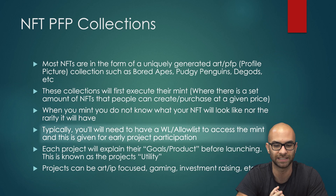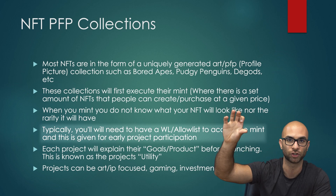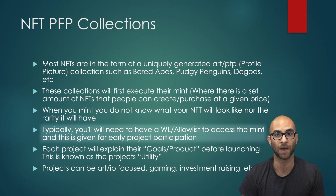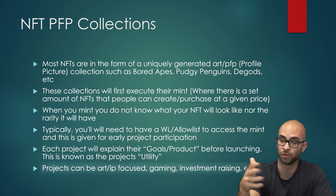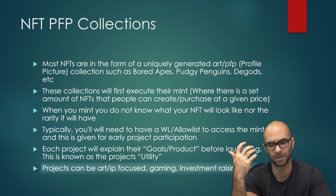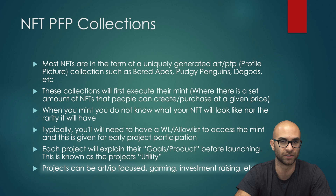Typically for these different NFT mints, even today, you're going to have some sort of whitelist or allow list — a list of wallet addresses allowed to participate in the mint or sale. This is usually given to people who engage early and are expected to be long-term holders or community members. Each project typically explains their goals and what product they're trying to make, and this is ultimately what we call utility — the reason you would own a specific NFT. Utility can range across many aspects: art, brand, gaming, raising money to invest in crypto miners. Really, the options are unlimited.